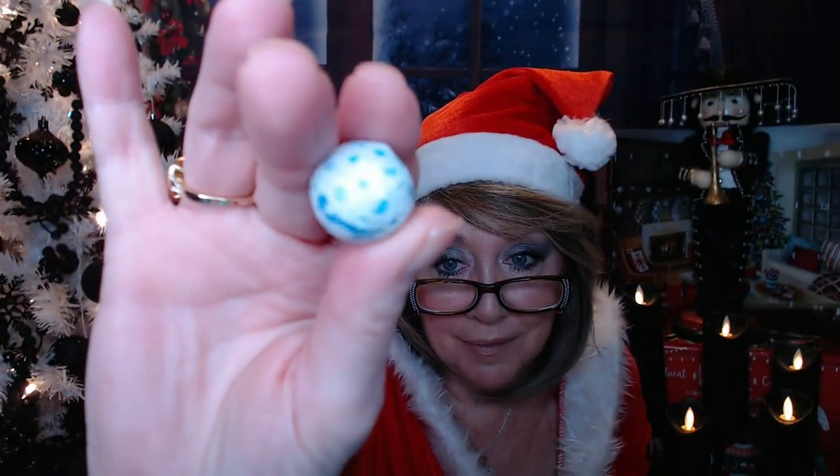The Lindt chocolate from my advent calendar — we got another one of those little miniature Lindt truffles. This one's in white packaging. They are really, really good. Love the truffles — they are so soft, smooth, and creamy.